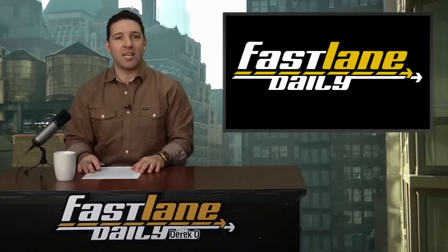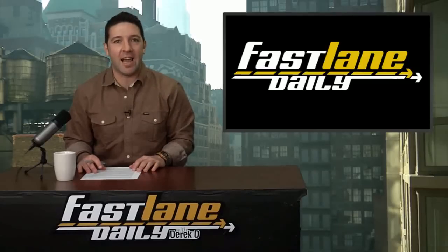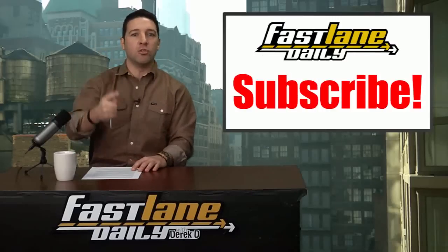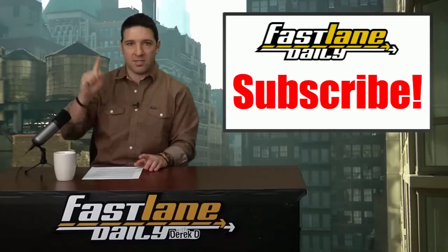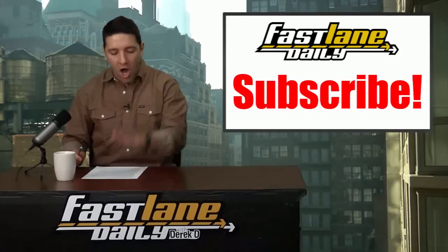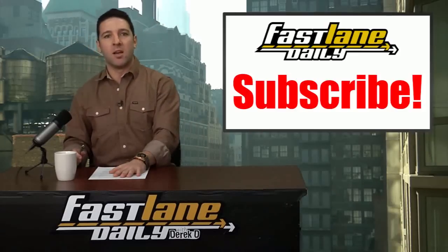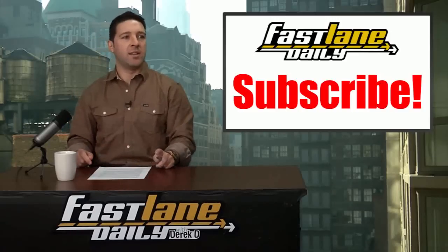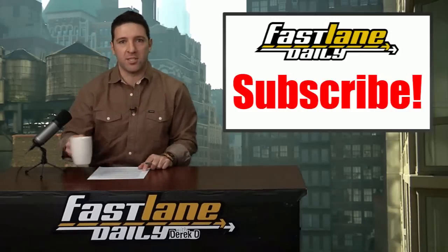Thanks for watching — that'll do it for Fast Lane Daily today. I'm Derek D. Make sure you hit up our Facebook and Twitter, and subscribe right here on YouTube. The subscribe button is up here. We want to hit 100,000 subscribers by next week. Talk to you guys tomorrow.